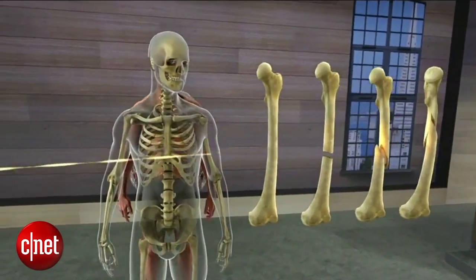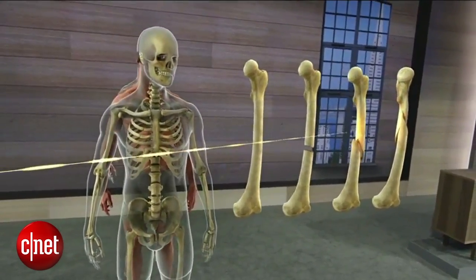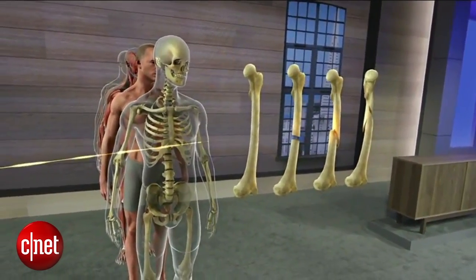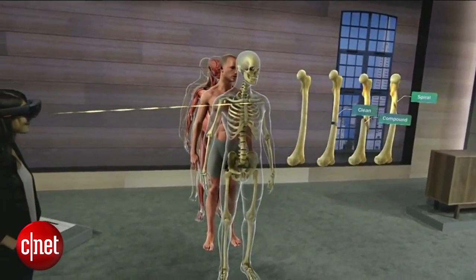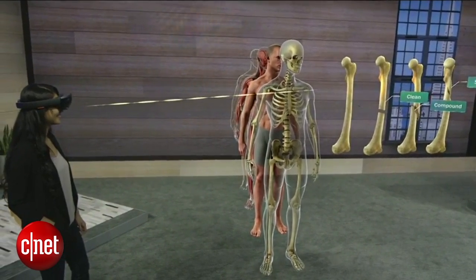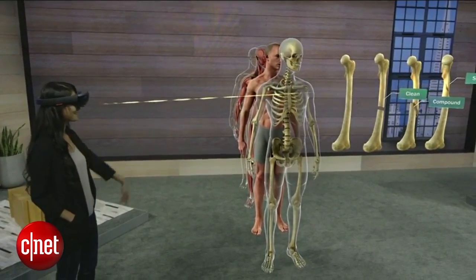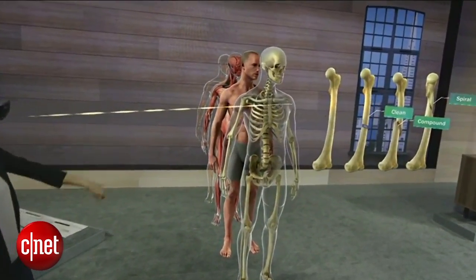I can leverage all of these new capabilities while maintaining the important connection with my students. When we're both wearing a HoloLens, I can see what they're looking at and what they're interacting with. I can assess their progress and they can communicate with me and each other naturally. For example, I can see if Michelle has a question in class or whether Gwen has a question while learning remotely.